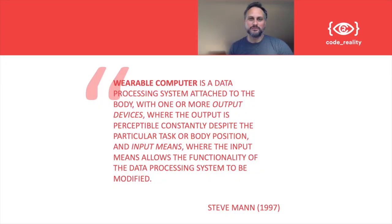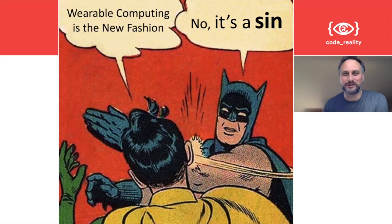In Steve Mann's definition — the old definition — a wearable computer is a data processing system that's attached to the body with one or more output devices. Output is visited constantly, no matter what you do or what body position you are in, with input means where the input means can drive the functionality of the data processing system. So, is that where we are? Computing as the new fashion? No — or rather, one could say it's a step toward that.